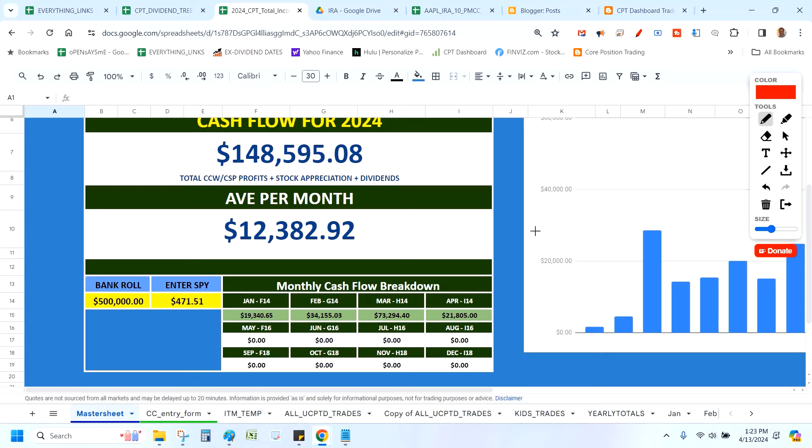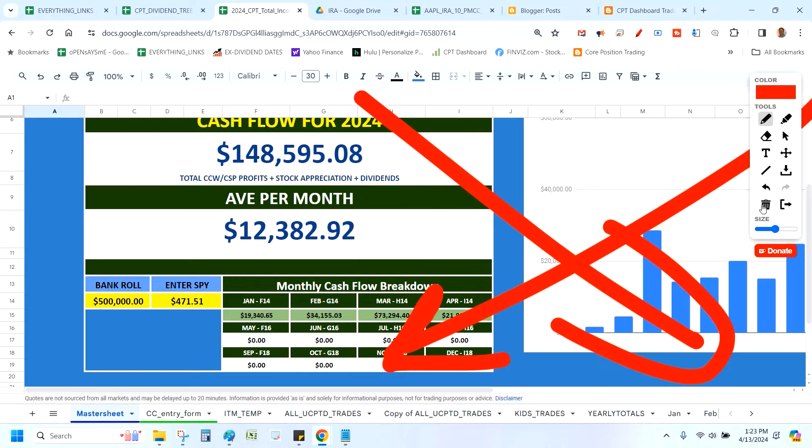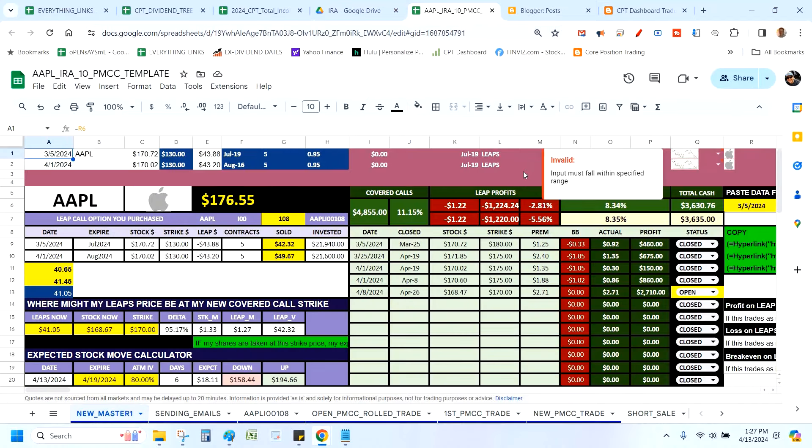Before we get into these numbers, I'm going to show you a trade where I generate cash flow and then use that cash flow to buy dividend-paying stocks. If you like anything you hear today, subscribe to the channel and bang that like button. Let's talk about my Apple trade — I am absolutely fired up about this one.